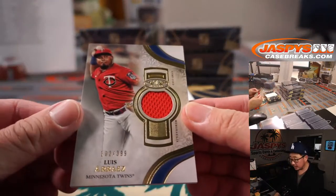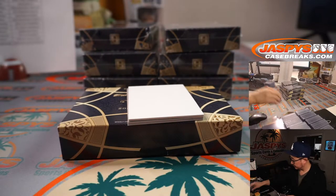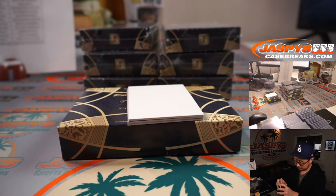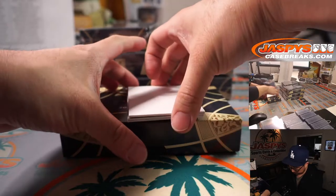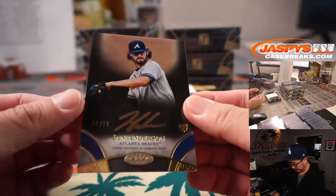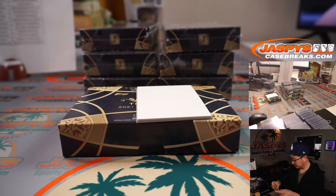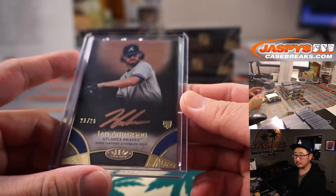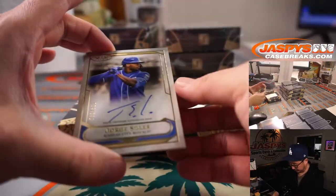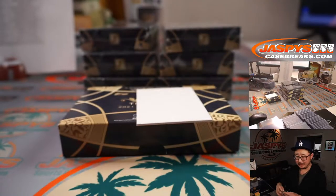And Luisa Reyes at 399 — Raymond with the Twins. There's Ian Anderson for the Braves, 23 out of 25 — Howard with the ATL. And then we got Jorge Soler, 50 out of 300 for KC — Jeremy with the Royals.